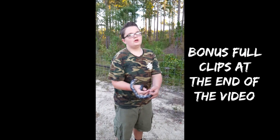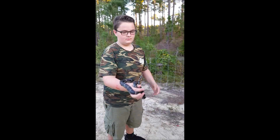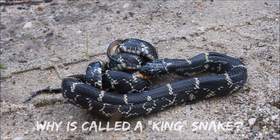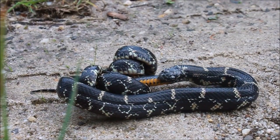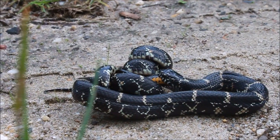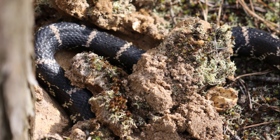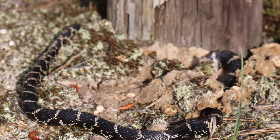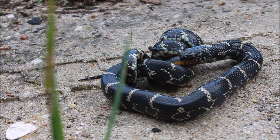So why the name kingsnake? It's simple — kingsnakes' primary food source is other snakes, sometimes nearly the same size as themselves. They will also eat lizards, small mammals, amphibians, and bird and reptile eggs. In fact, this one here was seen burrowing into a turtle's nest and dining on the eggs. They are even immune to pit viper venom and often consume venomous snakes, certainly making them the king.